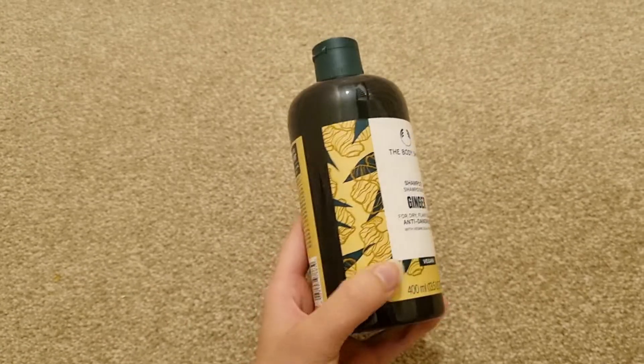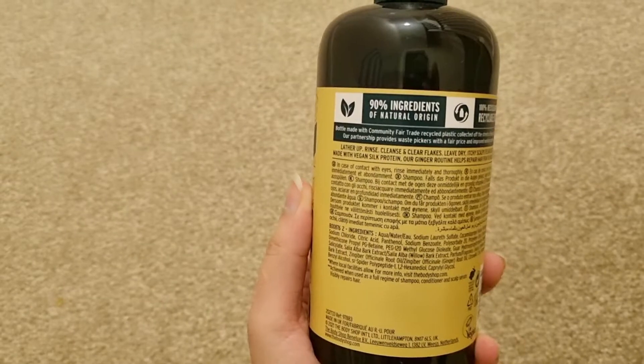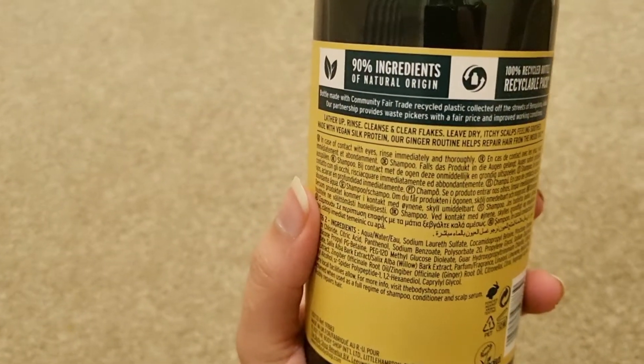The smell is ginger. My hair was soft after using it. It was good for me overall.